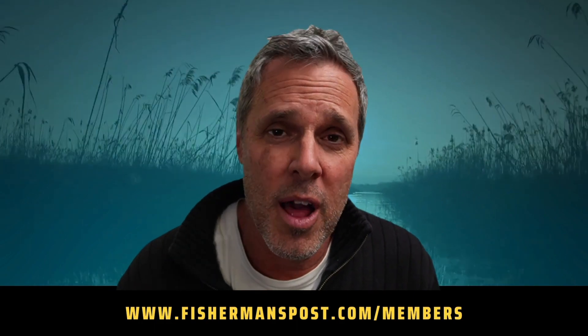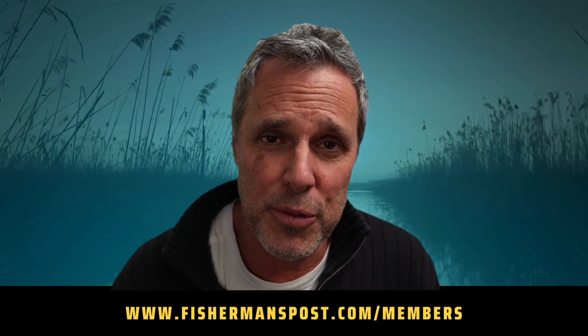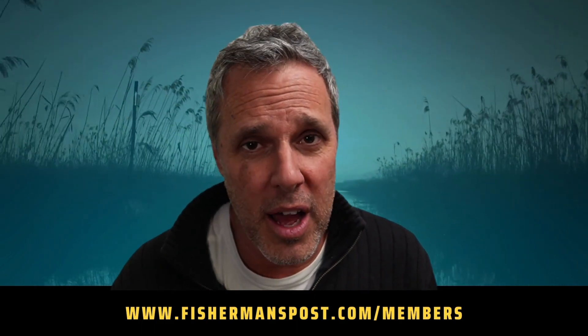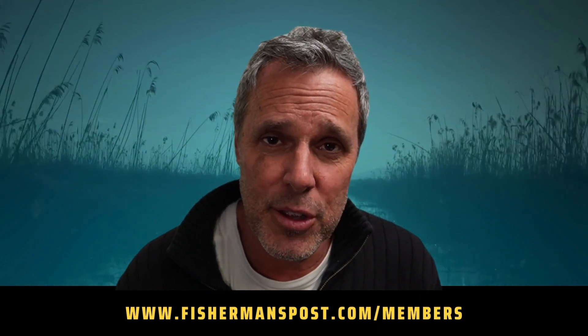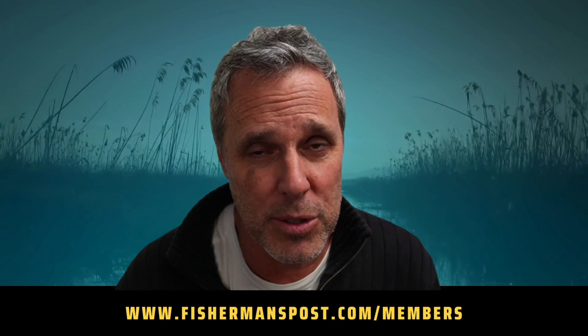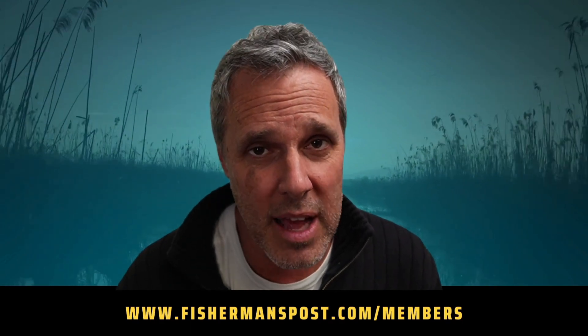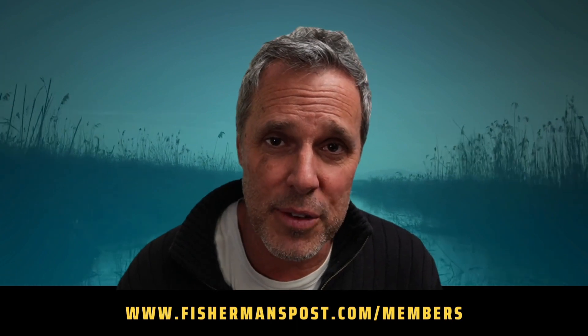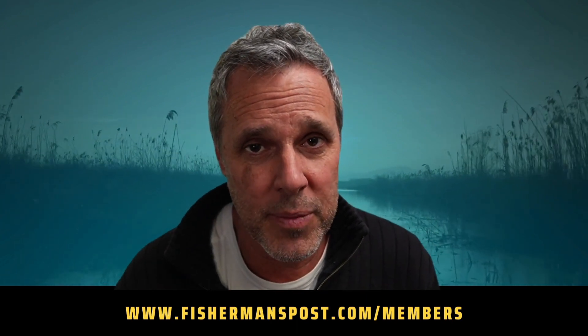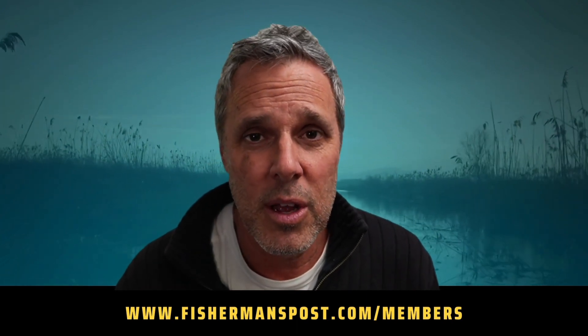Thank you so much for checking out the highlight reel from this week's inshore fishing reports. If you enjoy the highlight reel and want to check out the full hour's worth of content, you can do so at fishermanspost.com/members. You can sign up monthly or get a discount if you sign up for the entire year, and if you have any questions, we're happy to help.